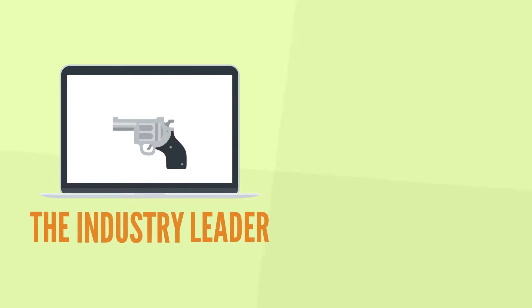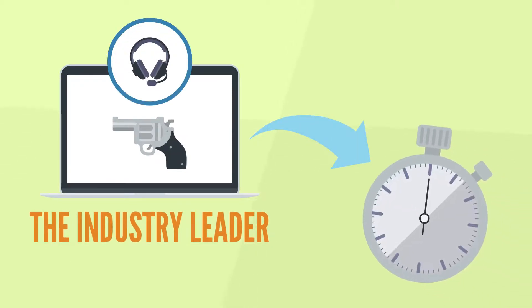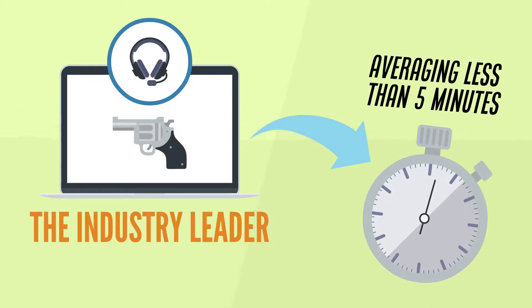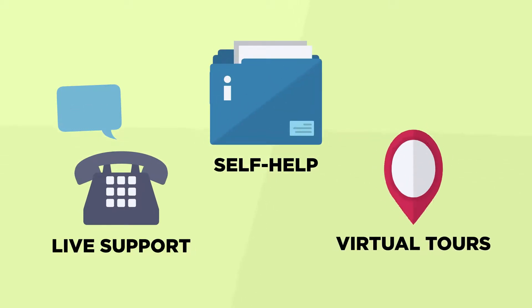Fastbound is the industry leader in compliance and technical support services. We are proud of our rapid response, averaging less than 5 minutes. We provide live support via chat and phone, self-help knowledge documents, and virtual tours to guide you anytime.